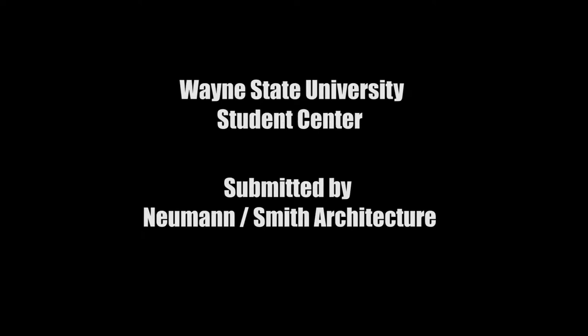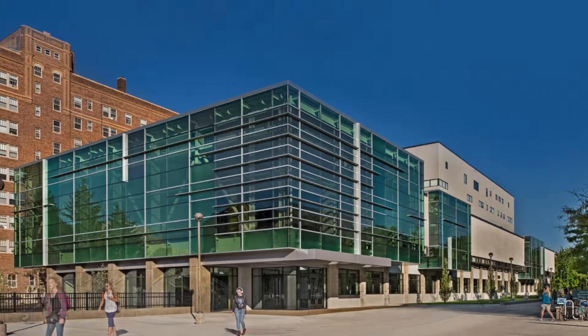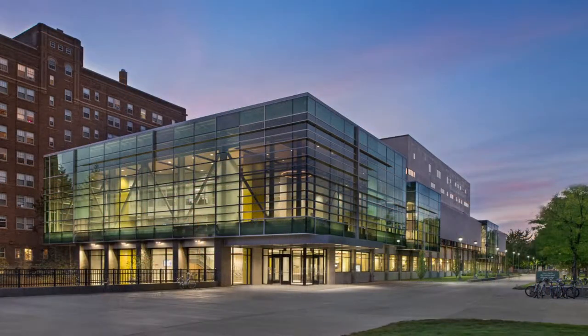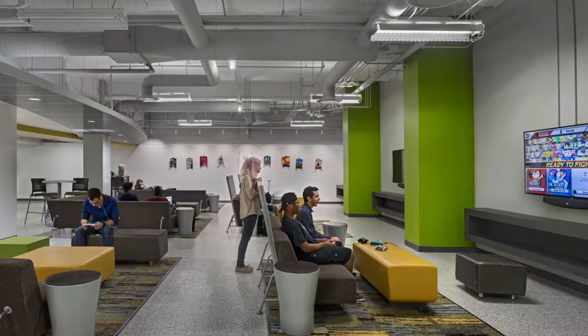Wayne State University Student Center, submitted by Newman Smith Architecture. The 45-year-old Wayne State University Student Center was redesigned as the new living room of campus, creating a vibrant and inviting identity to support recruitment and retention efforts. The renovated space provides exciting venues for student interaction with state-of-the-art services and facilities.